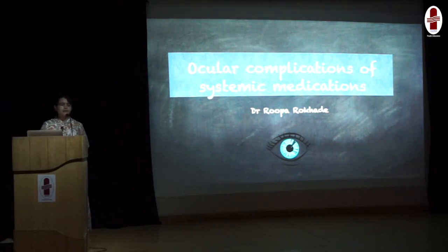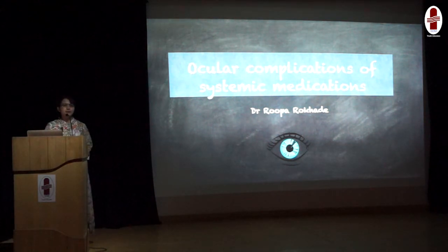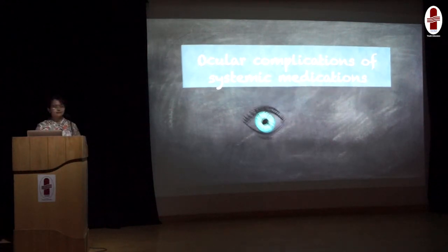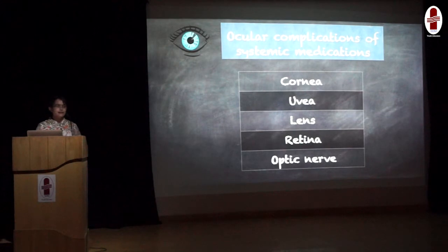Good morning everyone. Today's topic is Ocular Complications of Systemic Medications. Every day in our OPD, we see patients with various eye problems and many of them are already on a long list of systemic medications. There are many medications which can have an effect on ocular health. As an eye care provider, it is important for me to know these side effects, but it is equally important for you as prescribers to know them as well. I have divided this topic based on the drugs affecting ocular structures from anterior to posterior, and I will try to explain with clinical cases whenever possible.